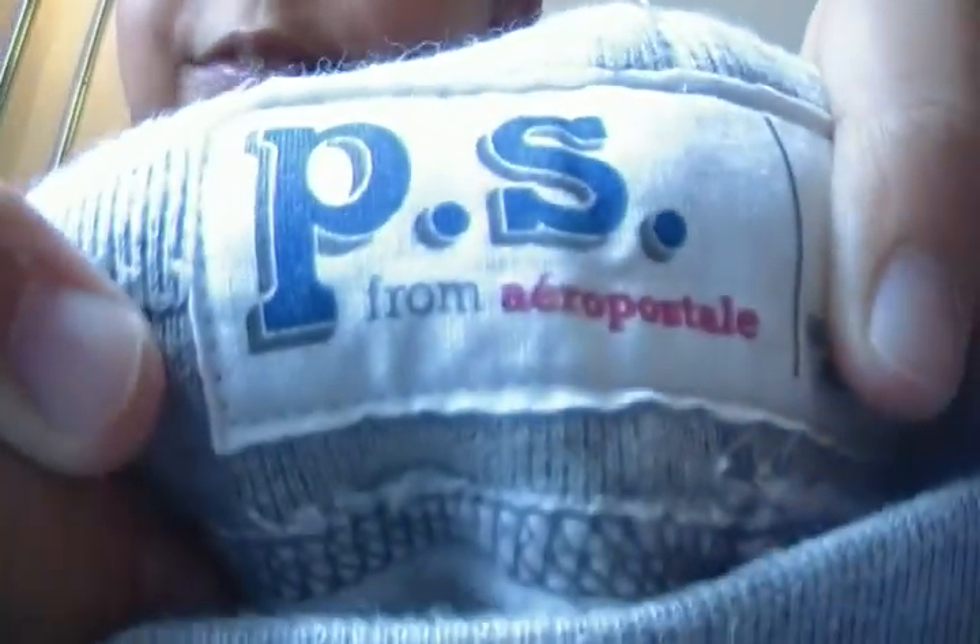I also got these jeans and they were $5 — I got them at Winners too. It's a really good deal because where can you find jeans that are $5? Nowhere!